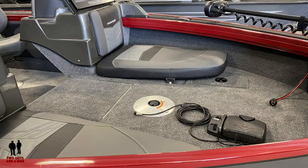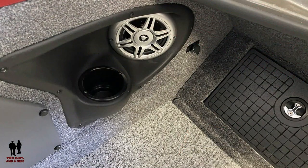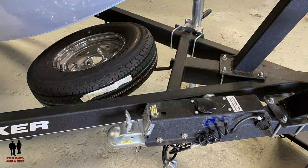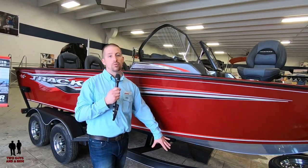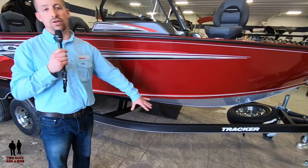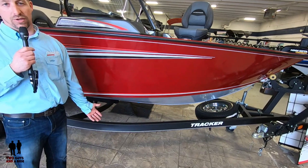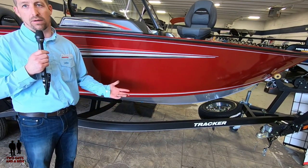Before we talk about all the changes, I want to take just a minute to talk about the one thing that's often overlooked until you're stuck on the side of the road with a problem, and that's the trailer. Tracker's in a unique position that we actually can build our own trailer. Most manufacturers are having to buy a trailer from someone else. We build them in-house, and it gives us a lot of flexibility to do some unique items. This is an entirely galvanized trailer — it doesn't look galvanized, but it is underneath the paint, and then we put a textured coat paint on over the top. That just helps your trailer last a little longer with less rust and corrosion.